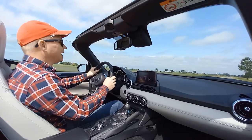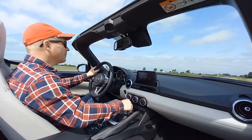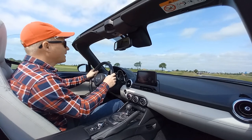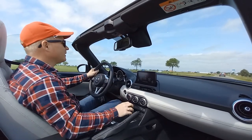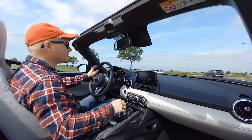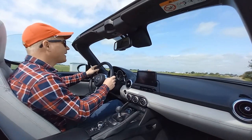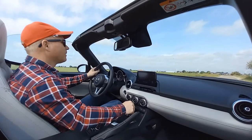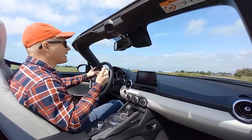Listen to that engine — induction noise, exhaust noise, 5,000 RPM. We may or may not have broken the speed limit just there. Above a certain speed you can tell the wind speed is picking up. Yesterday I was driving on the highway with my daughter — she wanted to drive with the top down. The entire drive was fine, but on a stretch of highway above the 100 kilometer mark the wind noise takes over and you have to raise your voice to speak.